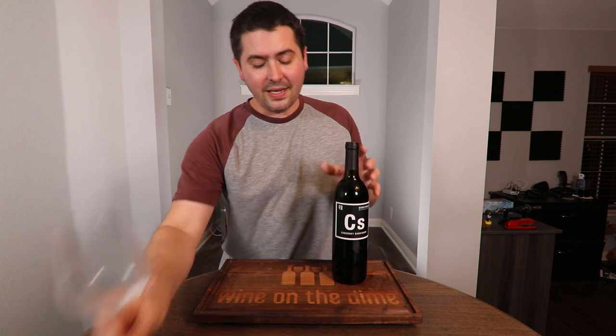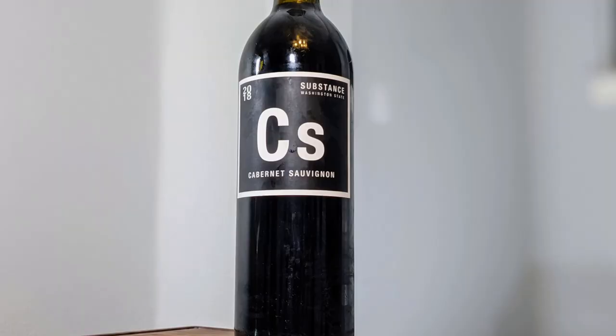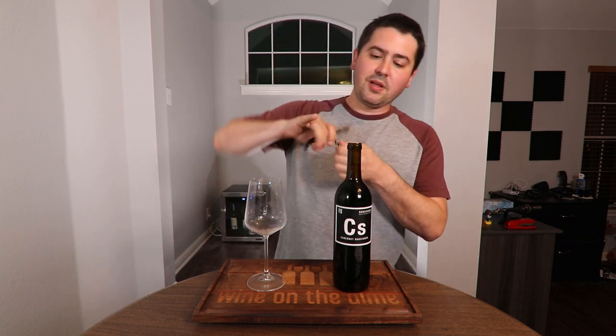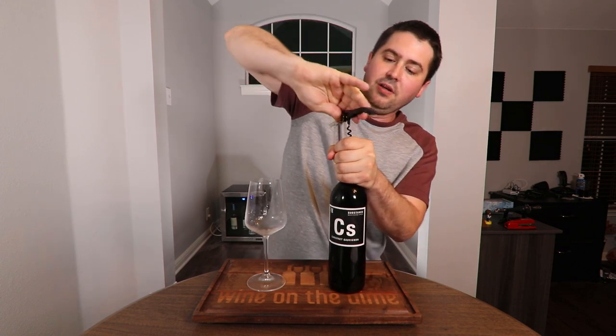Hey everybody, so if you liked today's video, go ahead and subscribe to the channel, click that notifications bell, and do all the other stuff that people do when they like content. Today I'm going to be reviewing the 2018 Substance Cabernet Sauvignon by Charles Smith. It is 14% alcohol by volume and I paid $15 for it at my local store.